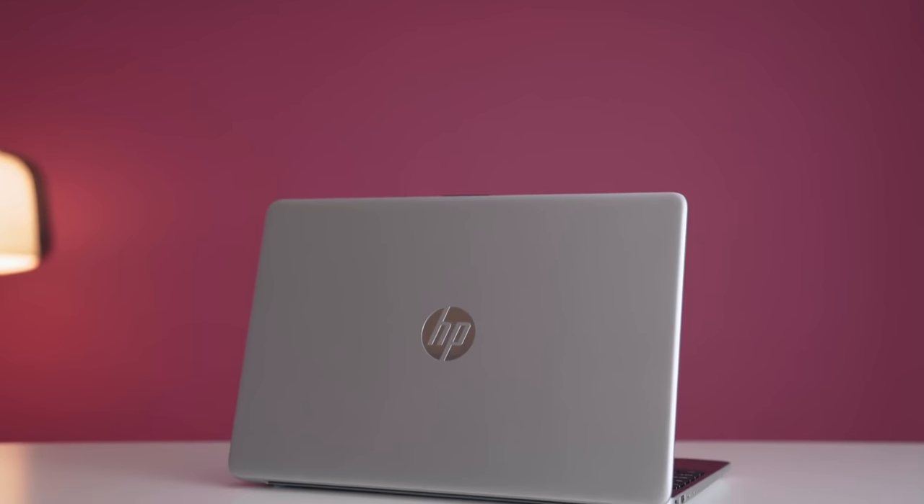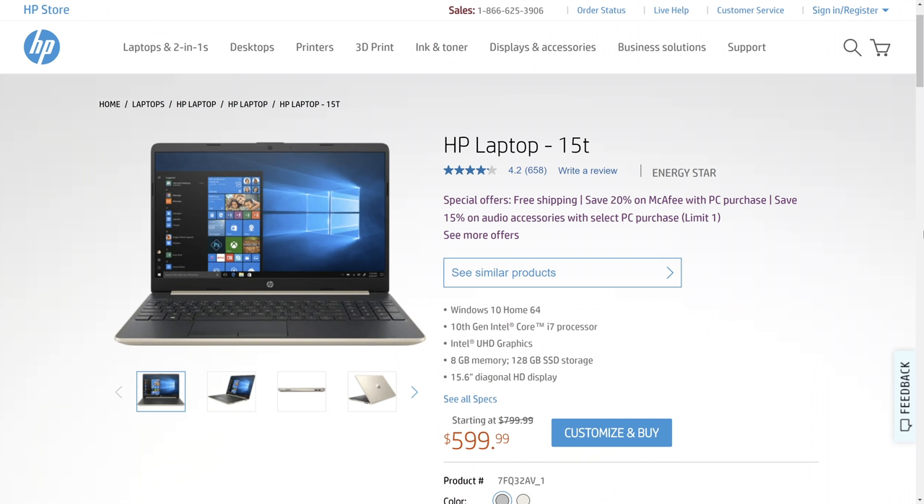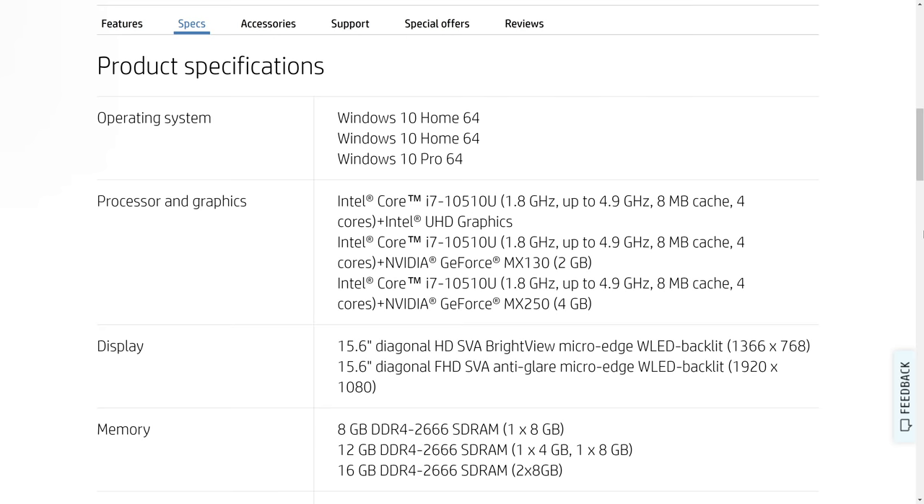So there's a ton of budget laptops, but one of the ones that I reviewed this year is called the HP Laptop 15T. This thing goes on sale all the time, usually for about $500 US or $8 million Canadian or Australian. The best part about it is it comes with a 10th gen i7 Comet Lake processor. It's a 15-inch laptop, it has all the ports you need for school or work, it has an SD card slot, and you can upgrade the RAM and SSD.